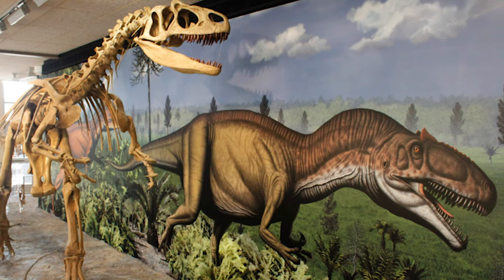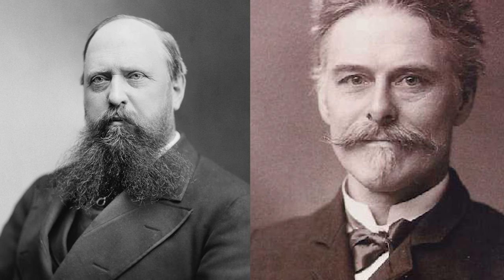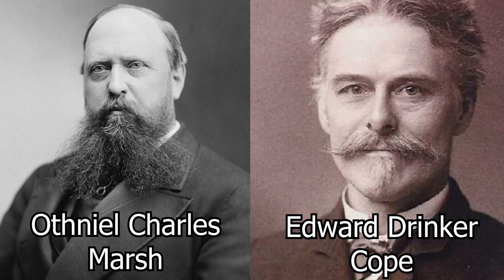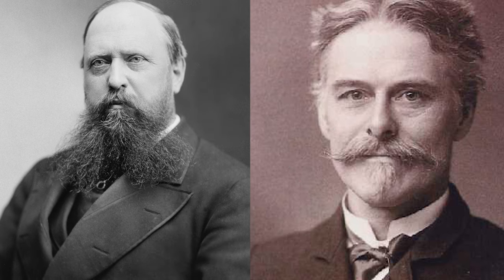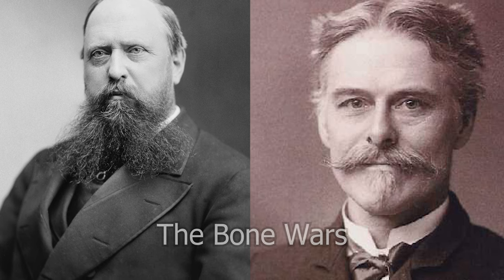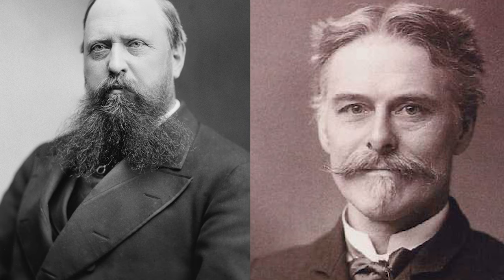Allosaurus would not be the only dinosaur discovered in the area. During this time, Marsh and fellow paleontologist Edward Drinkard Cope were in a bit of a pelvis estimation contest for who could identify the most new genus of dinosaur, commonly referred to today as the Bone Wars, or the Great Dinosaur Rush, which occurred between the 1870s and the 1890s.